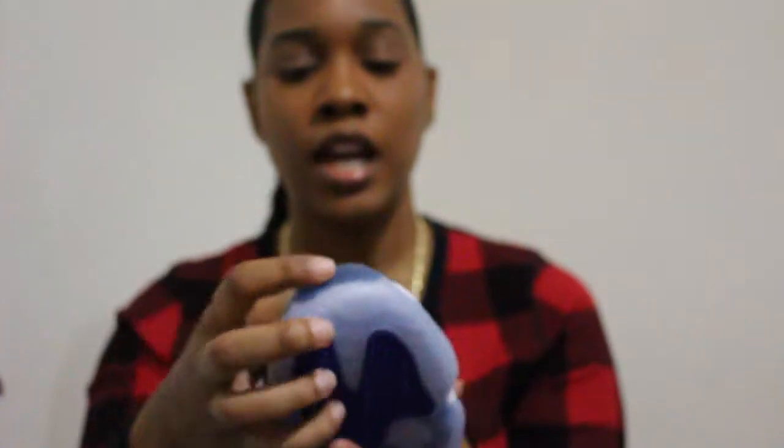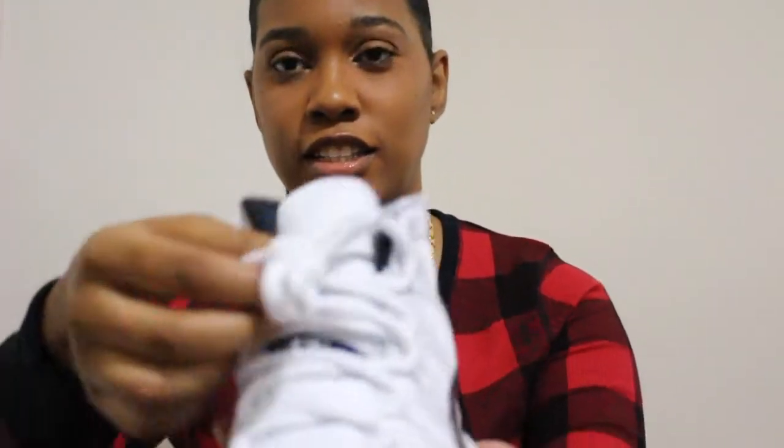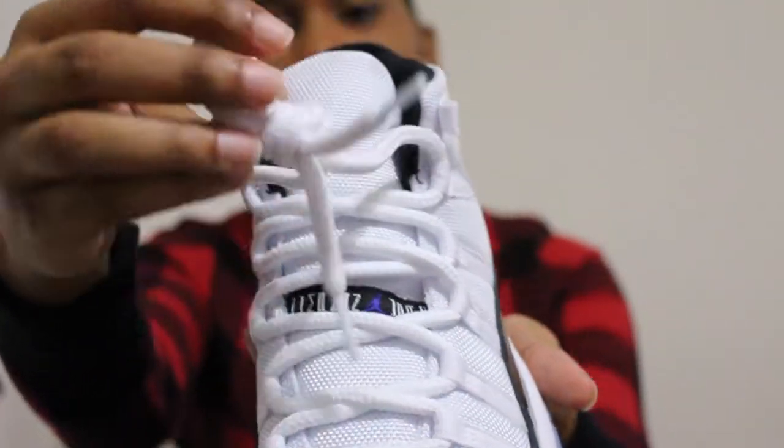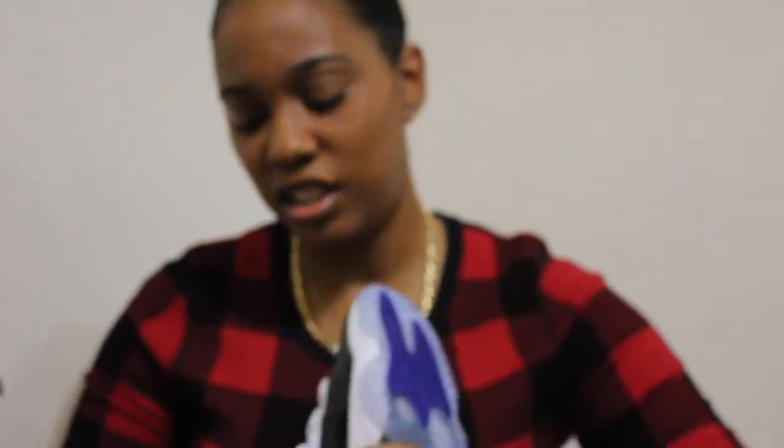I noticed something different that Jordan Brand did — these laces are really chunky. Like these are some fat laces. The laces on my other 11s are definitely smaller than these.